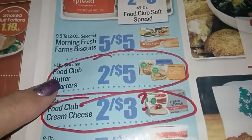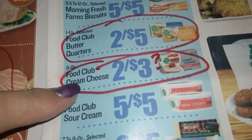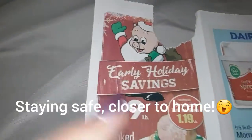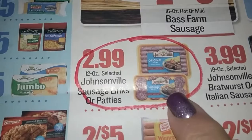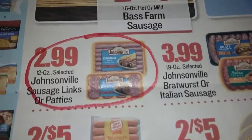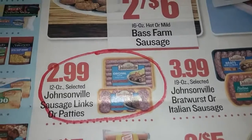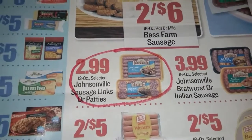They've got butter two for $5 — not bad. Cream cheese is available, though I know I can get it cheaper at Walmart. Sausage links or patties are $2.99. I think that's ridiculous for the patties, but for the links it's a very good price. I'm going to be doing a video on canning sausage links — I love canning them. When I can sausage links, I prefer the Johnsonville brand because they hold up better.